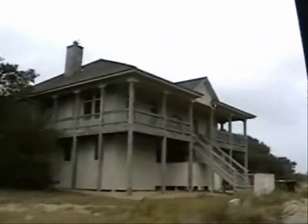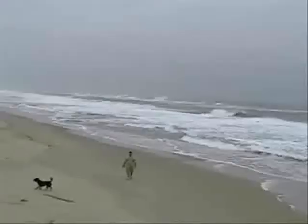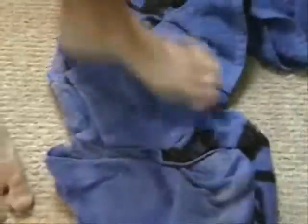Wasting away again in Margaritaville, searching for my lost shaker of salt. Some people claim that there's a woman to blame, but I know it's nobody's fault. So we might have decided it's time to take Lucy for a walk. I'm going to try to zoom in — it's very windy out here, but it's a real beauty. That's a lot of sand. Wow. That's a nice walk.